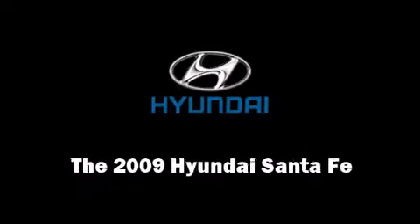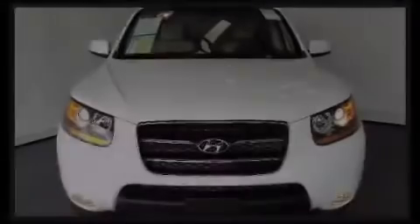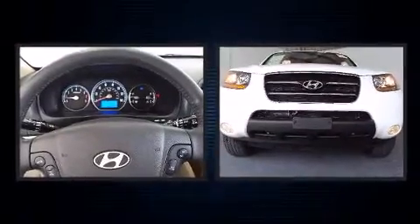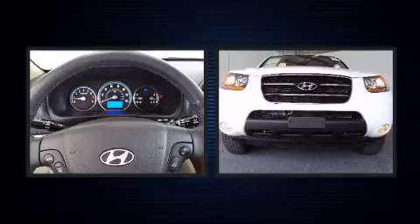Climb inside the 2009 Hyundai Santa Fe. With less than 10,000 miles on the odometer, this four-door sport utility vehicle prioritizes comfort, safety, and convenience.